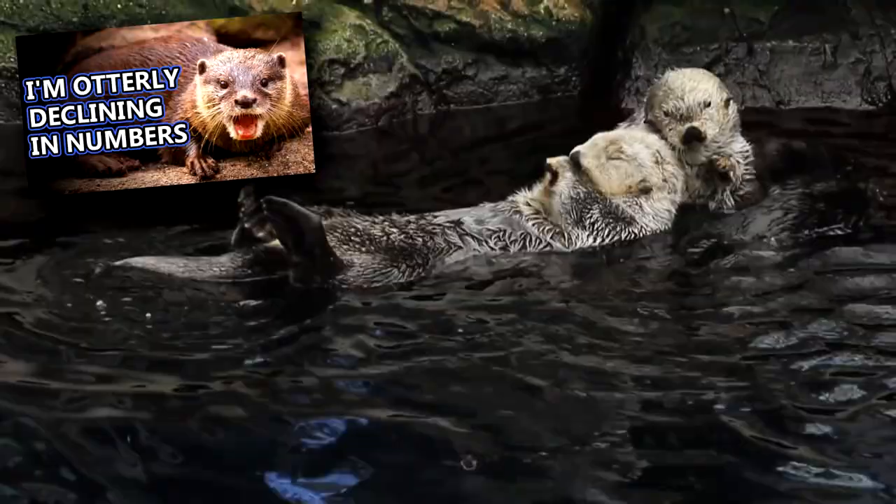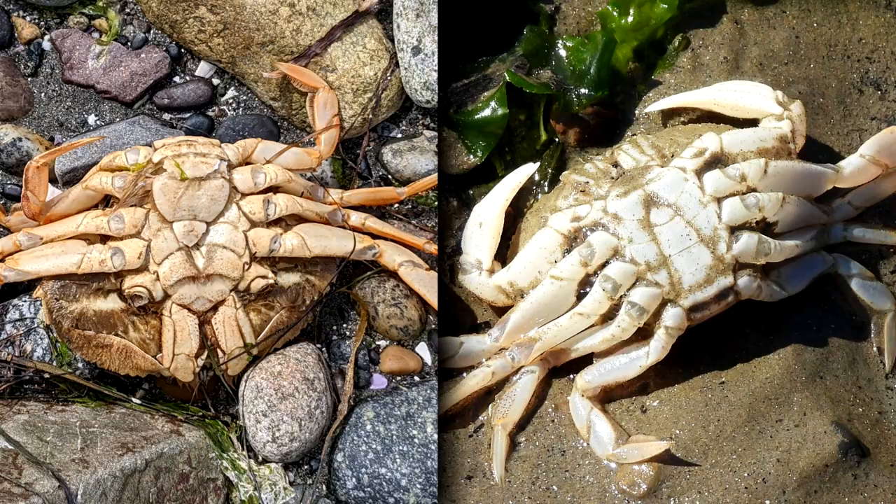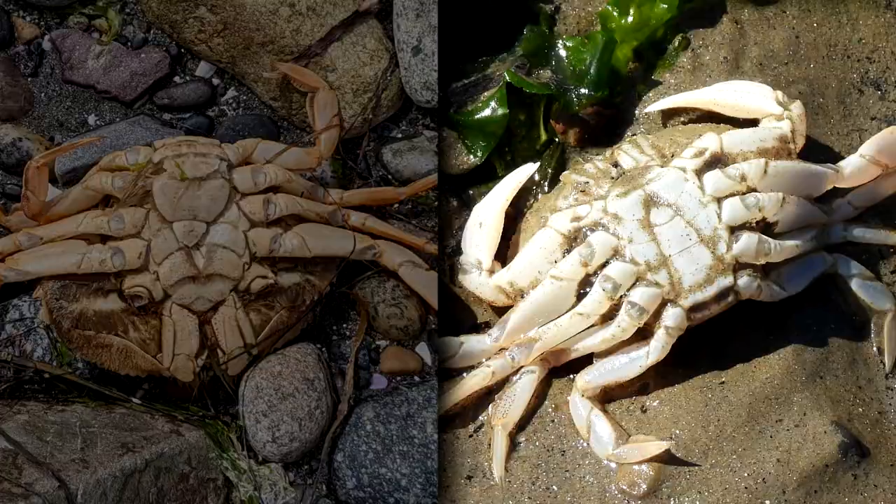Humans eat Dungeness crabs too. In fact, they make up a huge commercial market along the United States' west coast, though only males are allowed to be kept after capture. Males and females can be told apart by their abdomen — females are round while males are triangular in shape. The crabs can reach up to 10 inches across their back, but most only reach a little over half this.